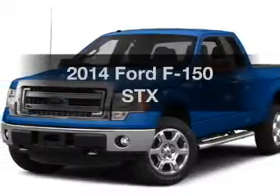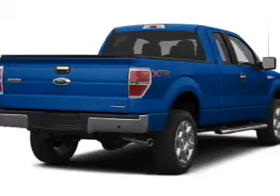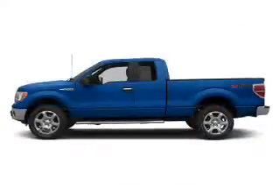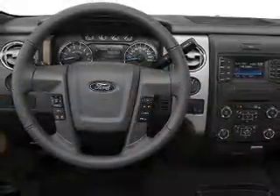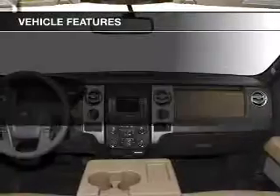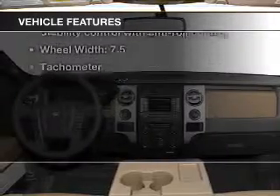Imagine yourself in this 2014 Ford F-150. Travel the roads in style and comfort. In this great vehicle, the powertrain includes four-wheel drive with a powerful eight-cylinder engine that responds smoothly to its six-speed automatic transmission. The anti-lock braking system will help keep you safe on the road. And with these notable features, you won't want to miss out on the opportunity to own this amazing ride.